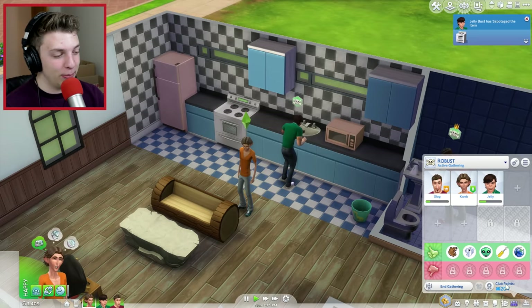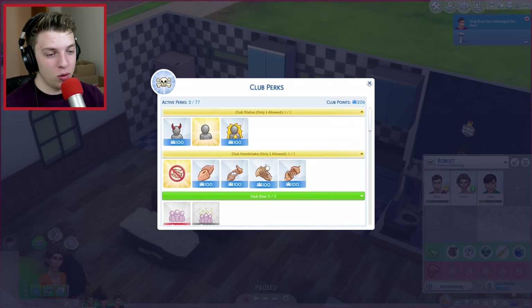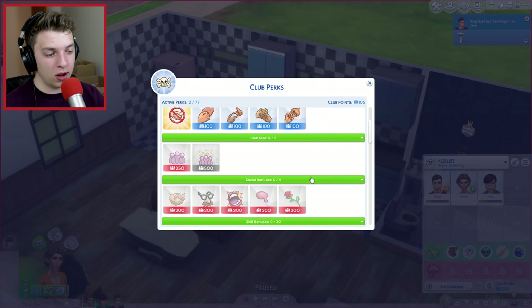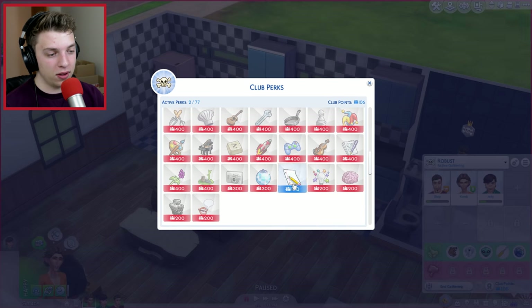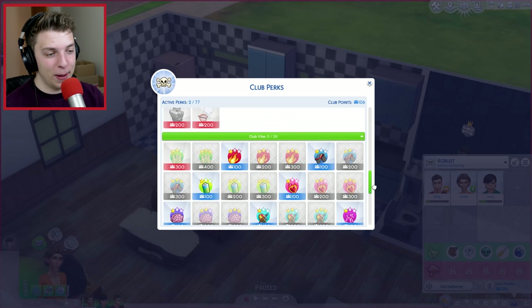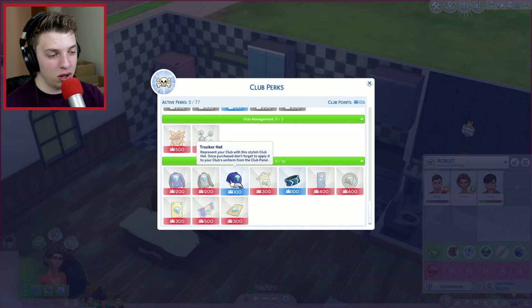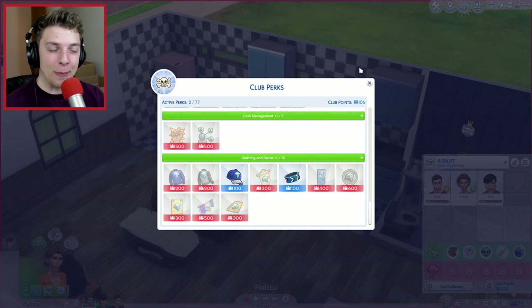They're already in a gathering and we're actually earning points from this. We just became infamous, which is cool. What else can we spend it on? We've only got 100 left. What does this do - homework boost? I don't think we'll be needing that one. Club vibe now - I think we'll just save up some points for now and see what we can get in a bit.